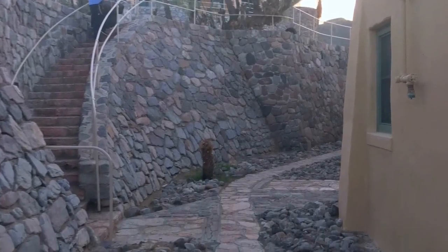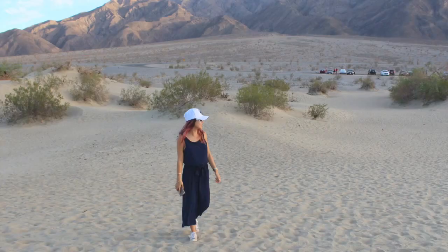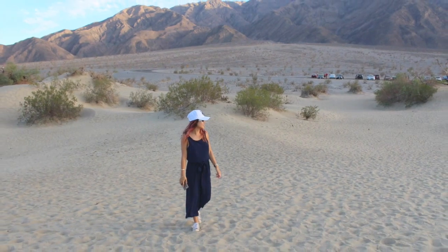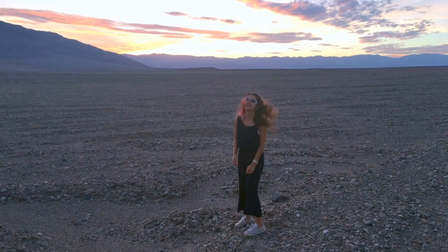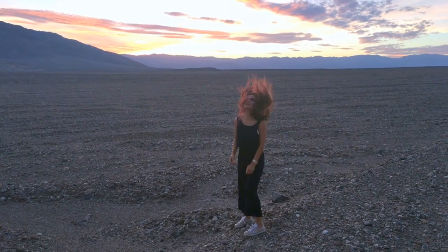Hello, hi guys. I'm Ty Chloe. We are at Death Valley National Park. This place is amazing. Look at those sunrise and sunset.